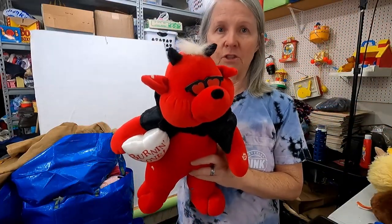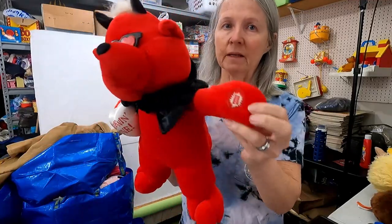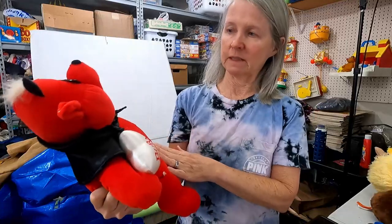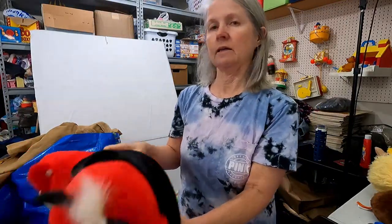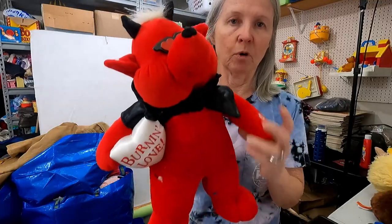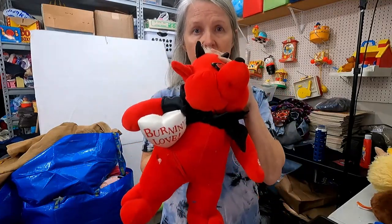These devil plushes are always very popular. I'm hoping it's one of the ones that makes noise. It looks like MTY International. I'm hoping it works, but right now it's not. Hopefully still $25 and up.